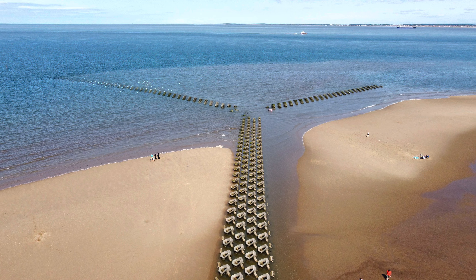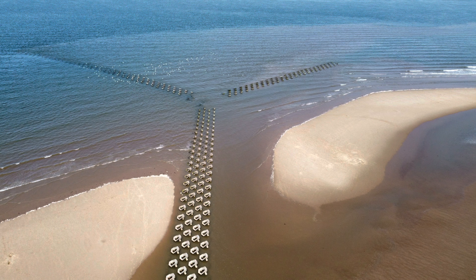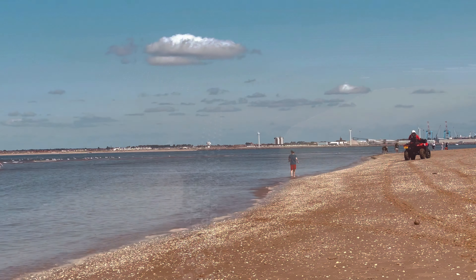Another aerial shot showing the tide coming in. I wonder which engineers designed those and what the rationale is behind them being that shape.